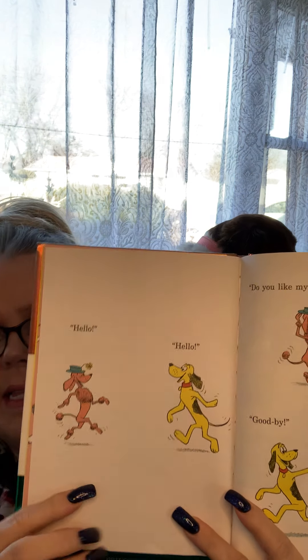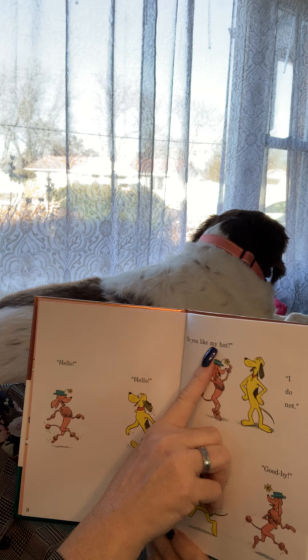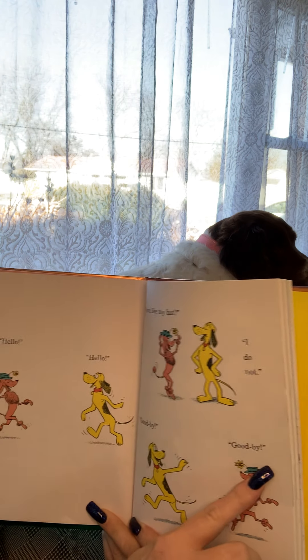Hello! Hello! Do you like my hat? I do not. Goodbye! Goodbye! Oh, he did not like the hat — yikes!